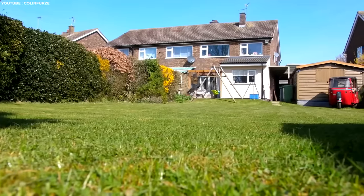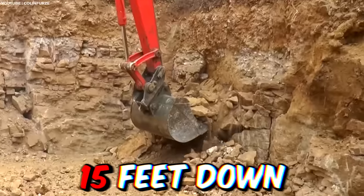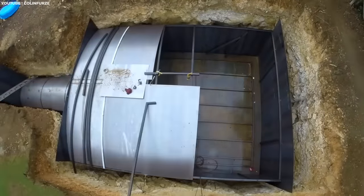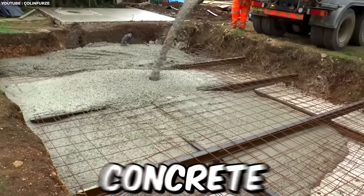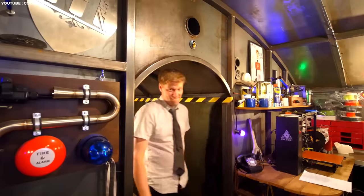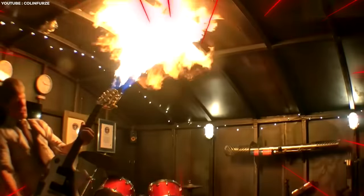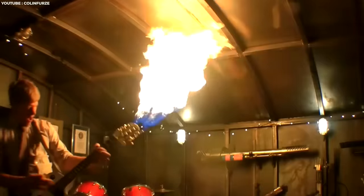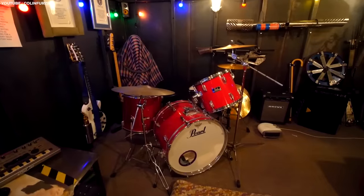Buried deep under this humble backyard is a bunker that's more man-cave than doomsday shelter. After excavating more than 15 feet down, Colin Fur has constructed a bunker out of sheet metal, sheet girders, and reinforced concrete. Access is via a hatch in the shed, and once you've climbed down, you'll realize just how much space there is. With an 8-foot ceiling and enough space to test out your favorite flaming guitar, there's enough room for every gadget, toy, and piece of tech you can think of.